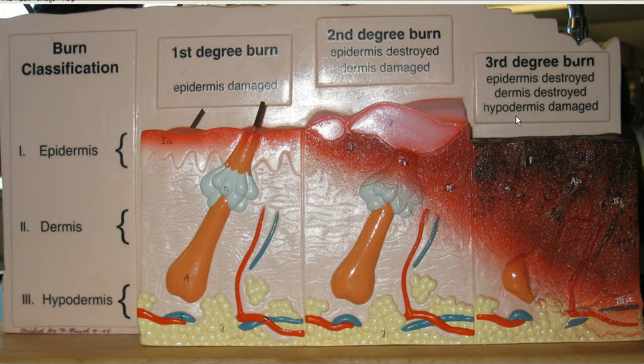The third degree burn is the most serious type. The epidermis is completely destroyed and a good part of the dermis, all the way down to the hypodermis or subcutaneous layer. It is called a full thickness burn because it goes into the deep tissue. It destroys the epidermis, dermis, and all the accessory organs found there. There will be extensive scars, and the skin will be leathery and dry because of the loss of these accessory organs.